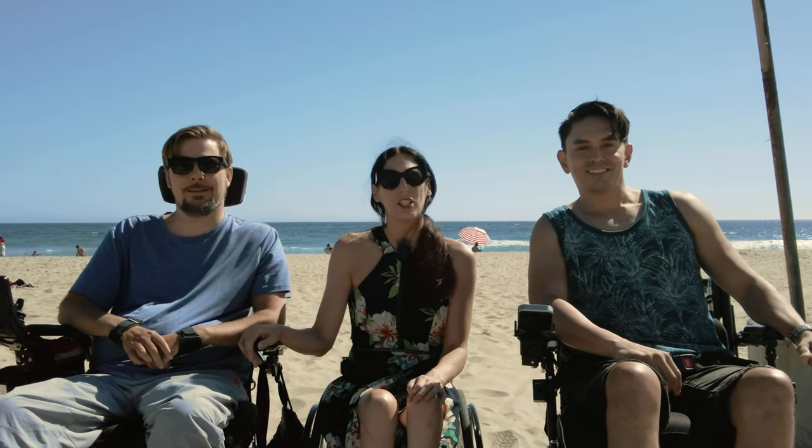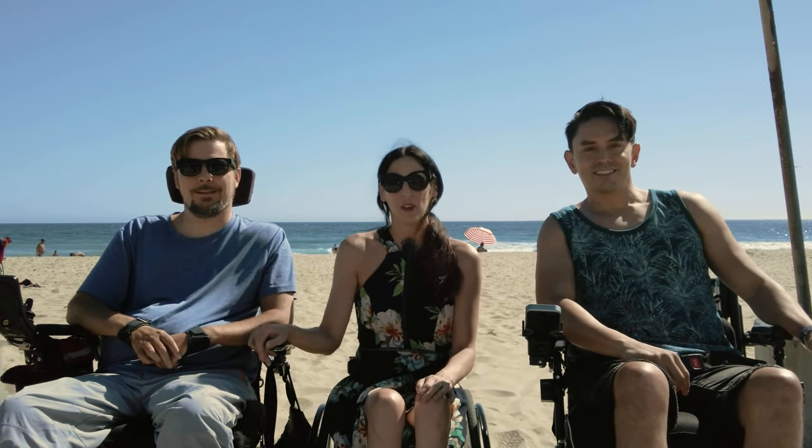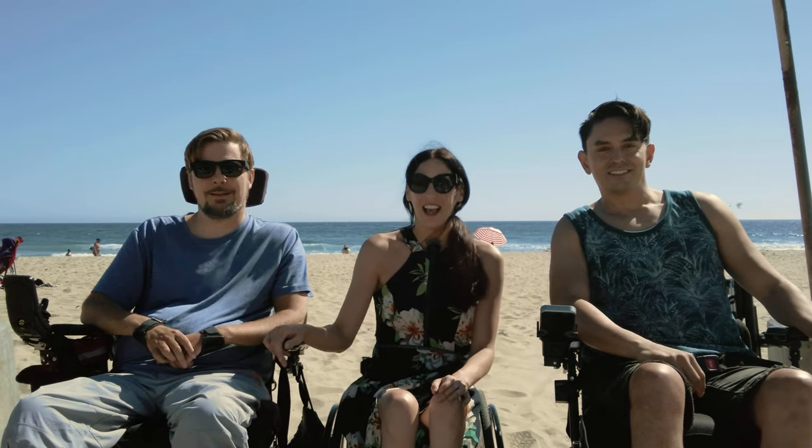Welcome to the 2022 Wheelchair Comparison, brought to you by the Christopher and Dana Reeve Foundation and Gold Pictures.